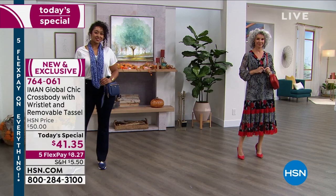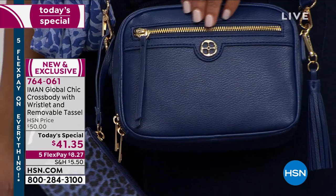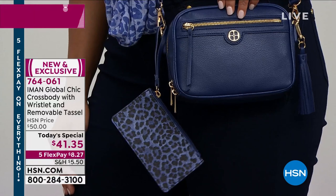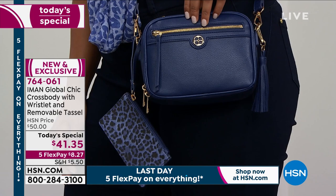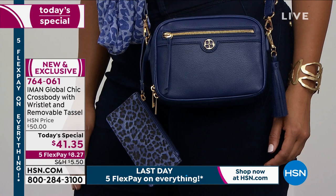It is the most gorgeous crossbody. The colors are fabulous — it's only $41. It looks like you could add a zero to the end — it looks like several hundred dollars. It has very much that designer look and feel because Iman has an eye for style and design. She's worked with every major designer in the world and has been a muse for the top designers on the planet. So when she brings us a beautiful bag like this, we all get excited.